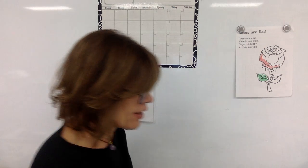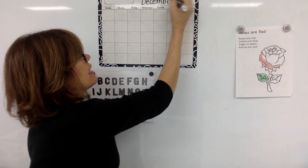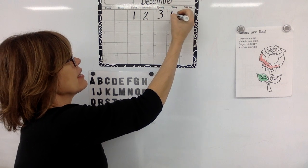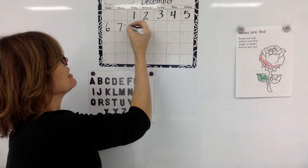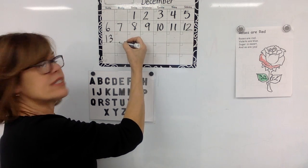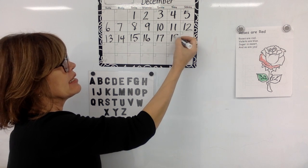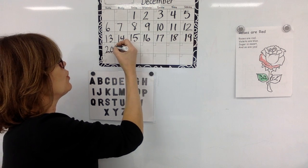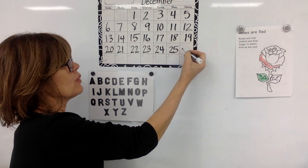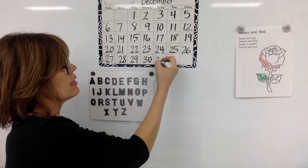Let's use our calendar for today's counting activity. I'll write December because that's the month that we're still in. Let's get busy counting — you say the number with me as I write it. One, two, three, four, five, six, seven, eight, nine, ten, eleven, twelve, thirteen, fourteen, fifteen, sixteen, seventeen, eighteen, nineteen, twenty, twenty-one, twenty-two, twenty-three, twenty-four, twenty-five, twenty-six, twenty-seven, twenty-eight, twenty-nine, thirty, thirty-one.